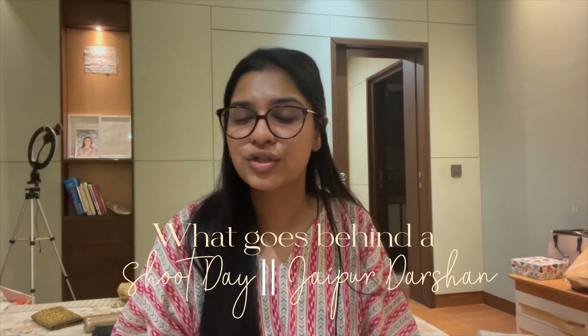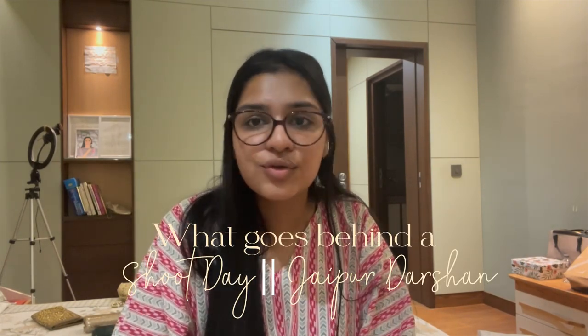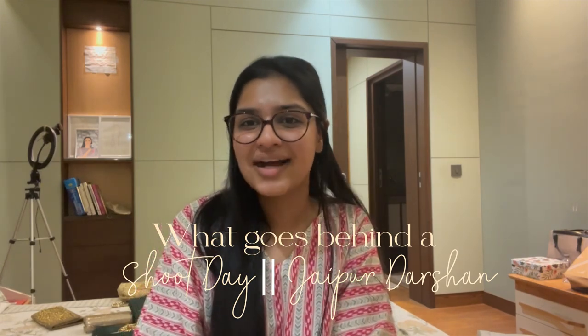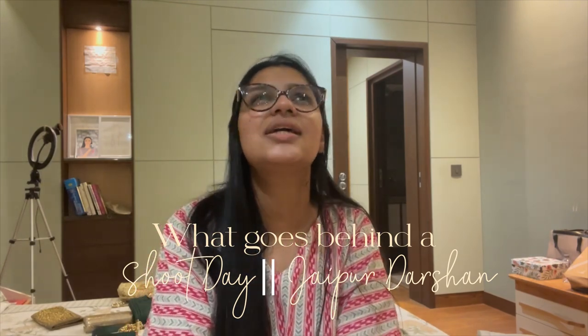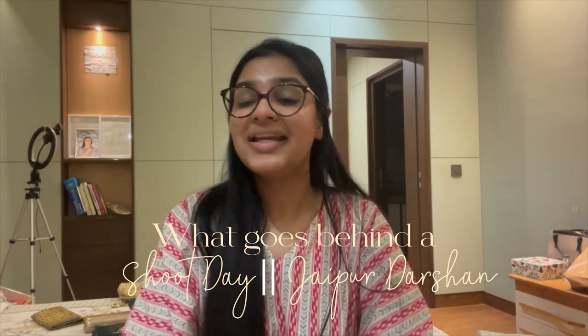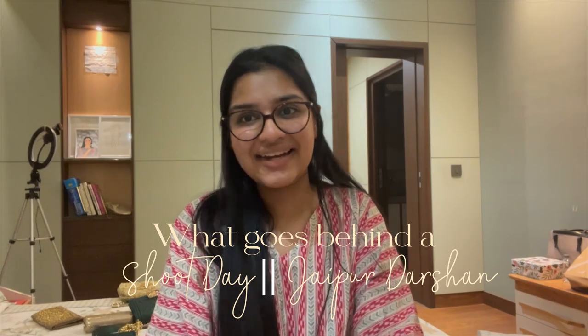I was also really excited to film this video because tomorrow will be a kind of Jaipur darshan for you guys — most of you who follow me are not from Jaipur, so I think it'll be lovely to take you around. We'll be shooting in two or three locations, maybe more, so that part will be very fascinating.